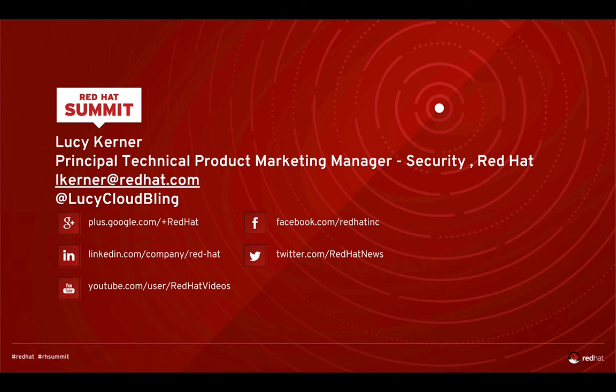Thank you for your time today. If you have any questions, I'd love to hear from you — please reach out at any time. My email address is lkerner@redhat.com and my Twitter handle is lucycloudbling. Thank you so much and I look forward to hearing from you.